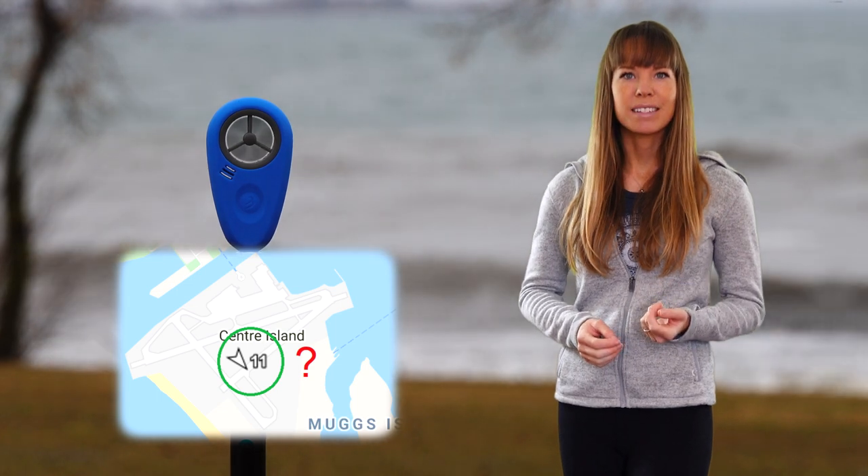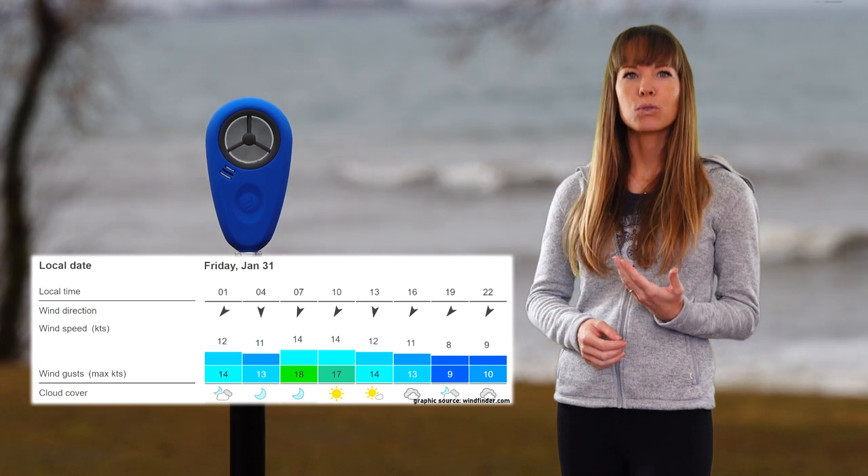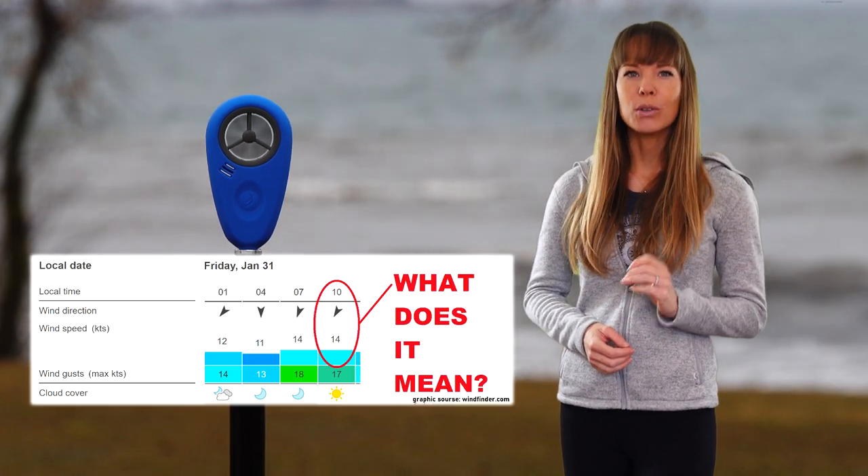The root of the issue lies in what this number — the wind speed measurement — means. In this video, you will discover the truth about wind readings, as well as find out what the forecast numbers really tell you, which will change the way you look at them forever.